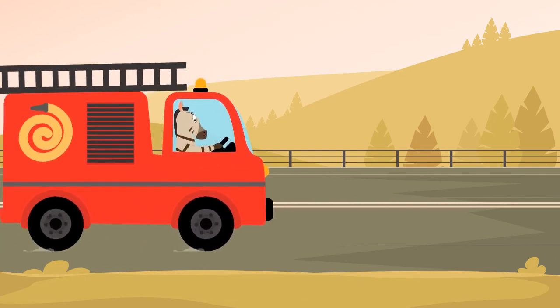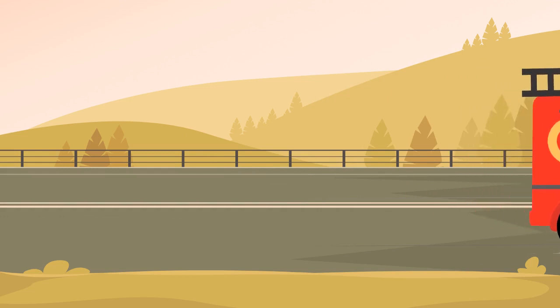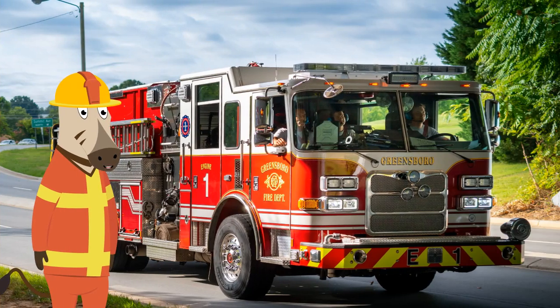The fire trucks are big and red so people can see us firefighters on the road and move out of the way to help us move quickly. We firefighters love our fire trucks, as they have everything we need to do our jobs and help keep people safe from fires.